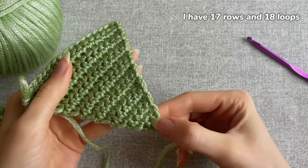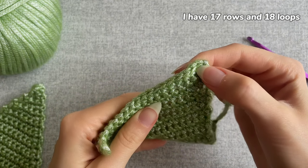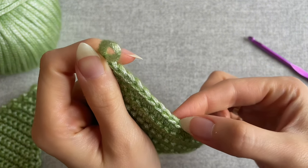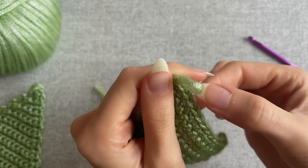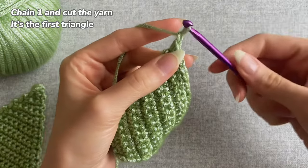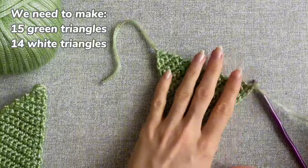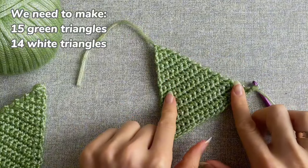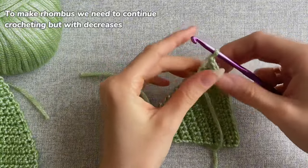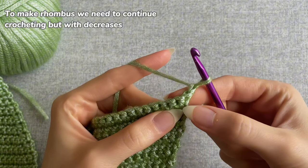I have 17 rows up and 18 loops - this is our first triangle. We chain one and cut the yarn. We need to make 15 green triangles and 14 white triangles. To make a rhombus we need to continue crocheting but with decreases.